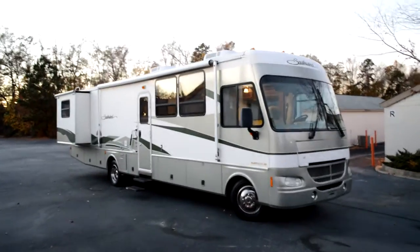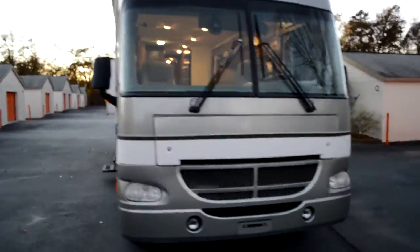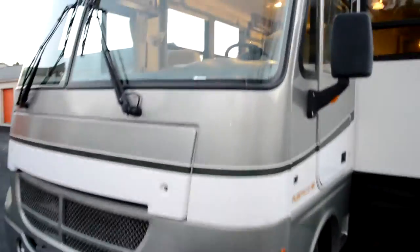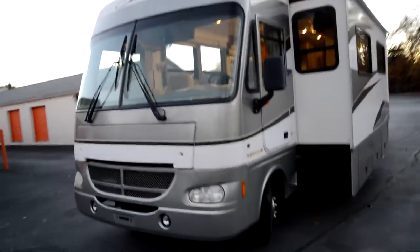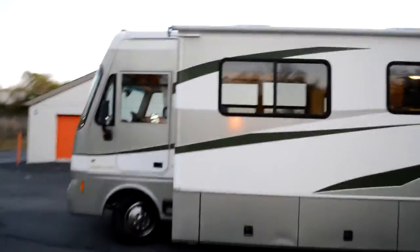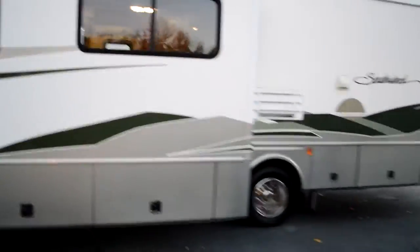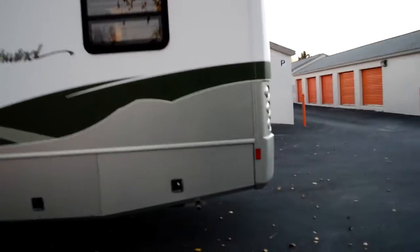This is a 2002 Fleetwood Southwind model 37U. It's almost six o'clock, getting really dark, but the windshield is free from any flaw — though I think it's got a little star crack on the passenger side windshield, hard to see. The 5,500 Onan Gold Generator is running, as you can hear. Got a little dent on one of the compartment doors, but the exterior is free from any major flaws — no D-Lam or anything like that.